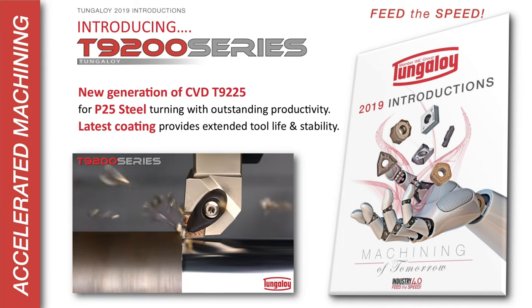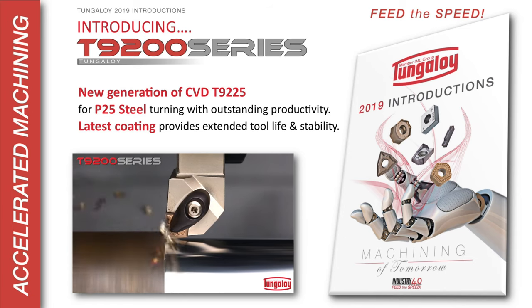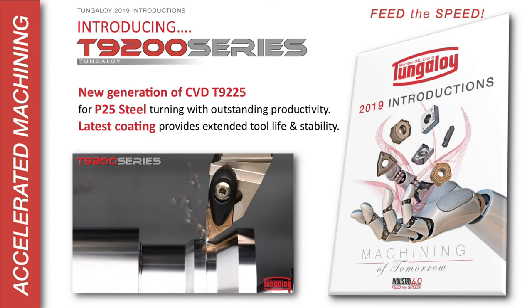Introducing T9225, designed for P25 steel, providing longer tool life and stability in a wide range of turning applications.